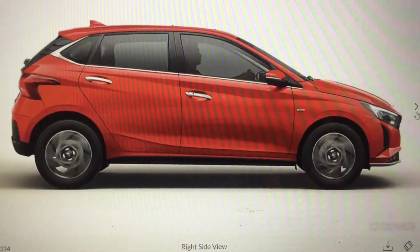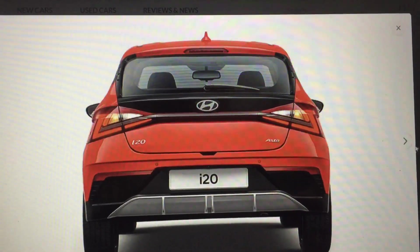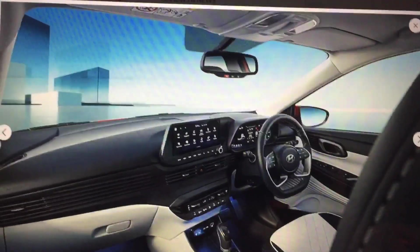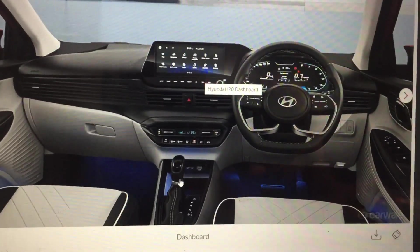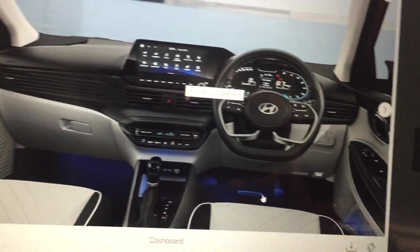On the back side we have the Hyundai logo, rear wiper, and i20 badging. Inside, the dashboard looks good and features the Hyundai logo, instrument cluster, infotainment/radio system, gearbox knob, brakes, and accelerator.